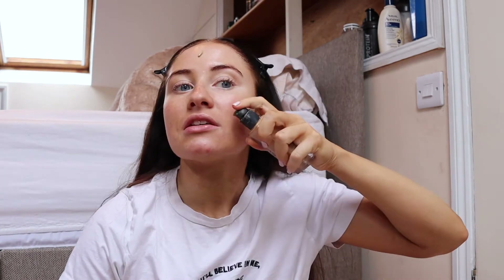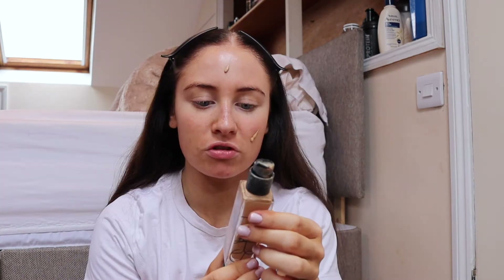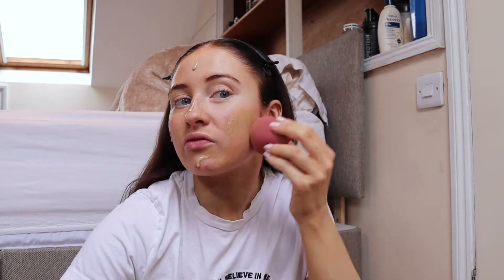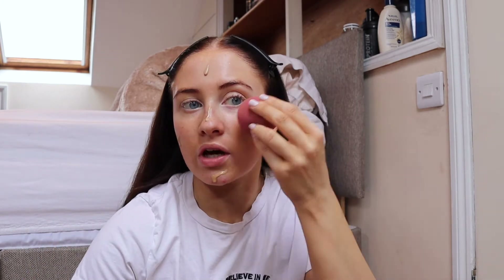This is the NARS Natural Radiant Long Wear Foundation and this has been my favorite foundation ever. I actually used the Charlotte Tilbury one before this and I just found it had a bit of a red tinge to it. I decided to change and heard that NARS was very good, so I went for this. The color is Strong Boli.